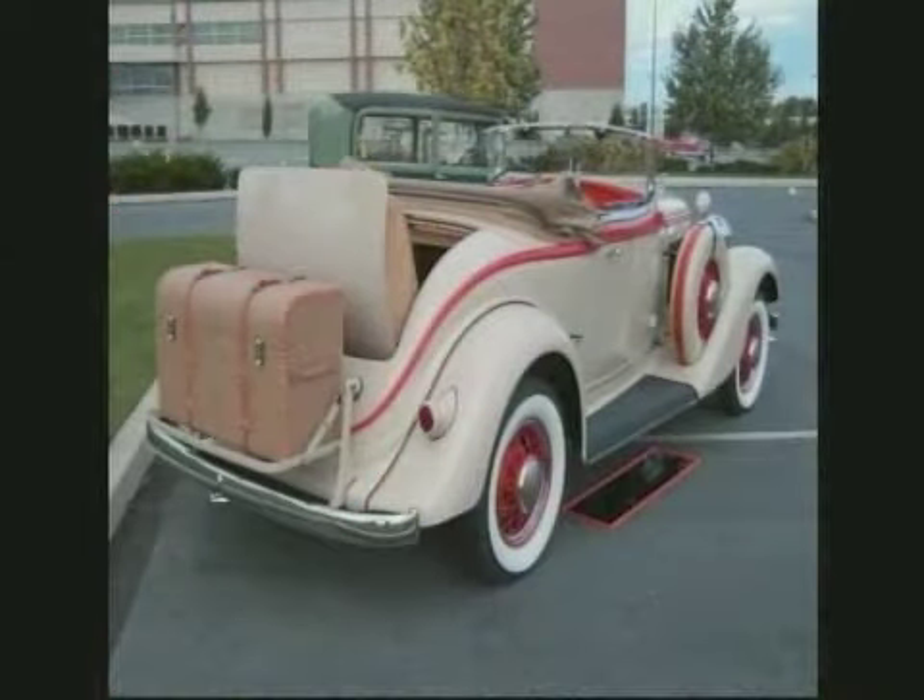Everybody steals them, I think, is the problem. Fabulous, fabulous car. We're just not going to see that kind of car here — these are brought from all over the country to go to Hershey.